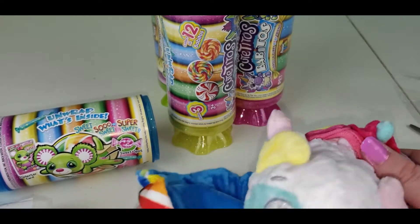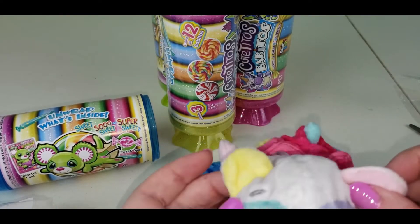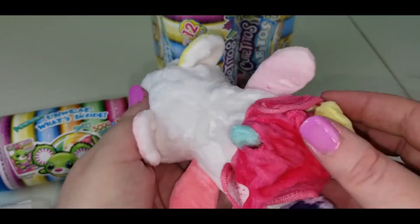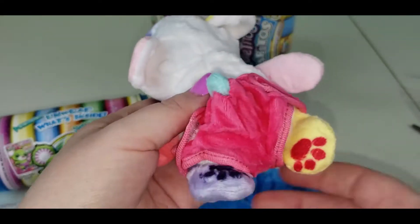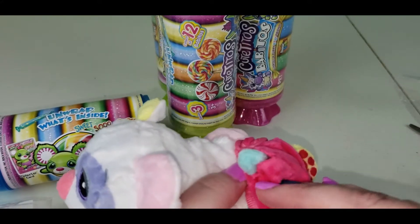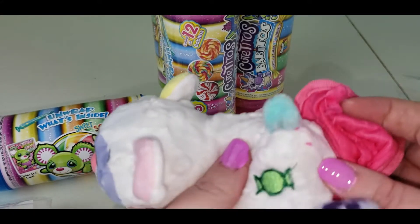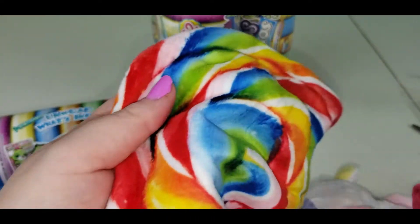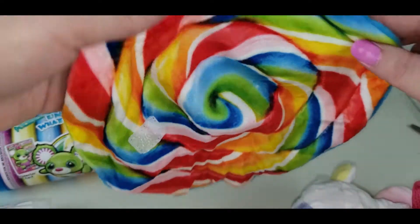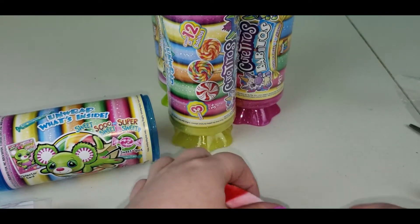Oh, it's not a unicorn. It looks like a little bear or a little puppy. Oh, it's got two different paw colors, oh my goodness, and there's this little sweet spot. And it's got this little rainbow-colored lollipop-pattern blanket, which is so adorable.